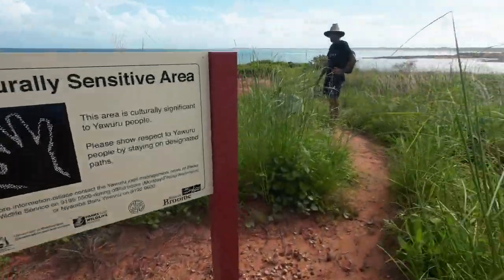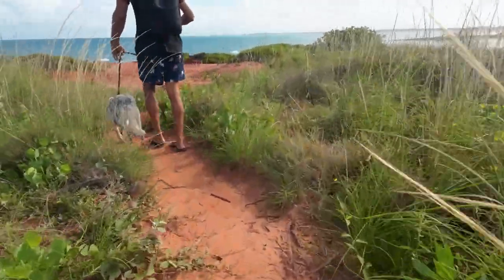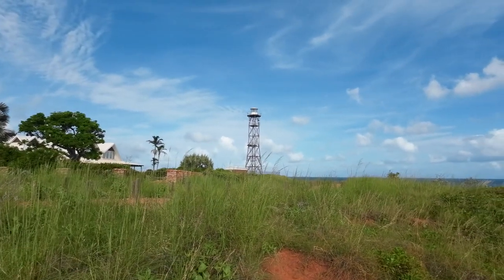Here we are at Gantheaume Point. Check out the old lighthouse up top — she's an old one. We're going down to check out the rock pools down here today, so let's go and see what we can find.